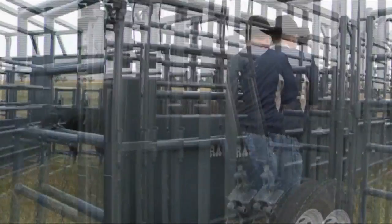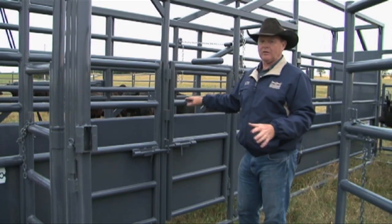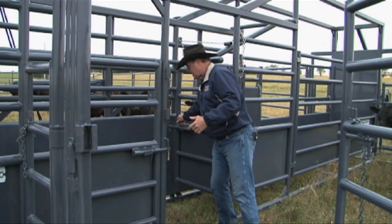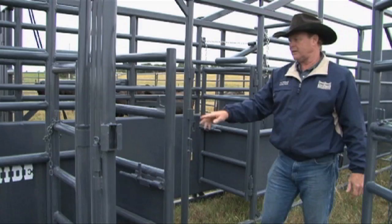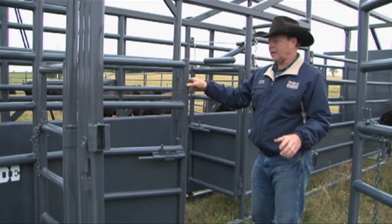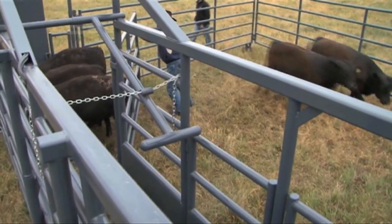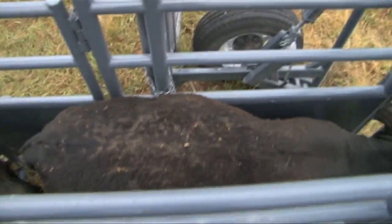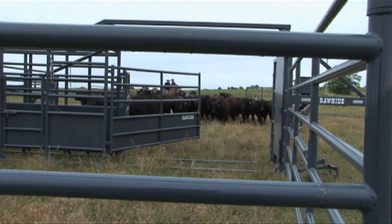On all Rawhide Portable Corrals, we have the permanent sheeted alley with an adjustable panel — this particular corral has the hydraulic adjustable alley. All Rawhides have a built-in palpation gate to preg-check cows, latching on the opposite side of the gate. We also have an access gate to the front of the palpation gate for cutting bulls and access to the back end of livestock. There's also a no-back that works for the sheeted portion of the alley to capture four or five smaller calves or two large cows while you're working livestock. If you like to lure your cattle with feed, the Rawhide can be driven completely through and out the opposite end.